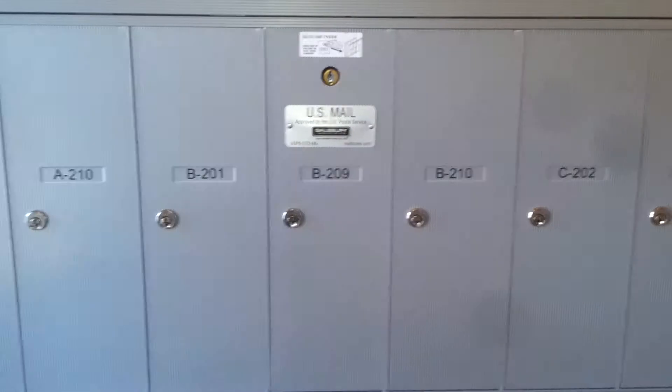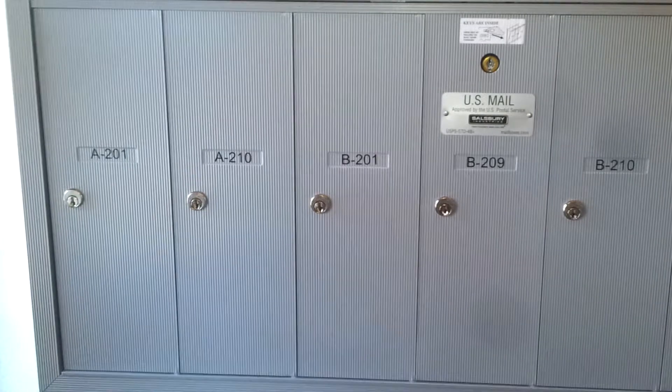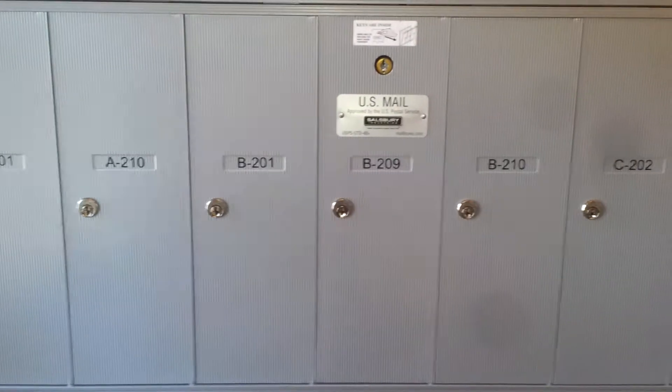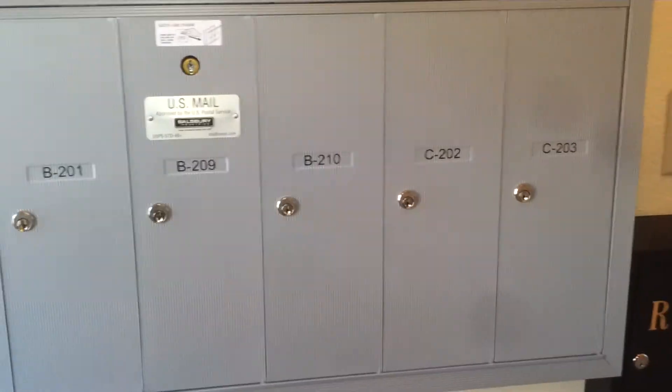We will also have a label right across the top there that says 101 East Main Street Upstairs Units. So please be advised all people who live upstairs or have suites or offices upstairs, your mail will now be delivered to this box. Thank you very much.